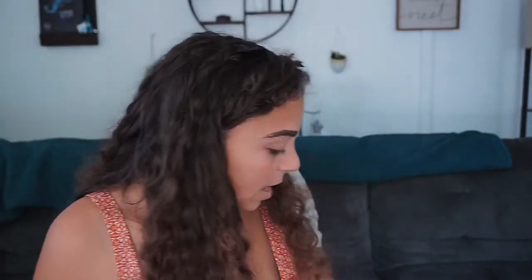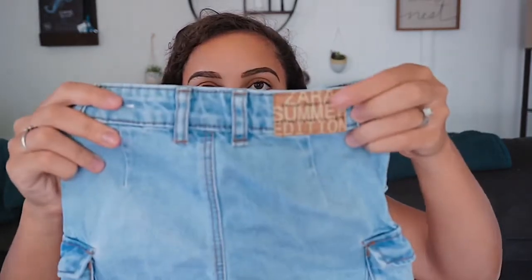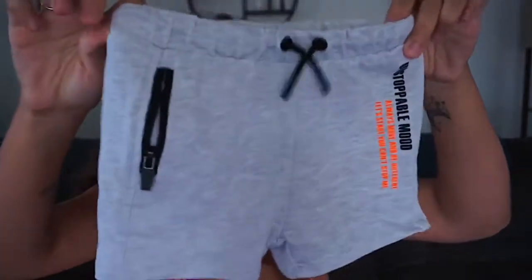I also have these little denim cargo shorts, which I think are just adorable — again in 12 to 18 months. That's the size range he's in right now; he's been in some 12 month stuff but mostly 12 to 18 months. On the back there's a little leather tab that says 'Denim Department, Zara Summer Edition.' And lastly, I have these little sweat shorts for him which I think are adorable. On them it says 'Unstoppable Mood, Always Move, Be Different' and on the back, 'You Have a Big World to Run.'